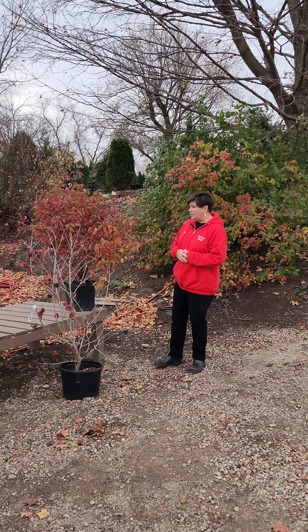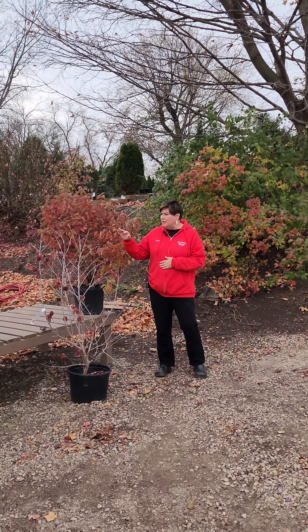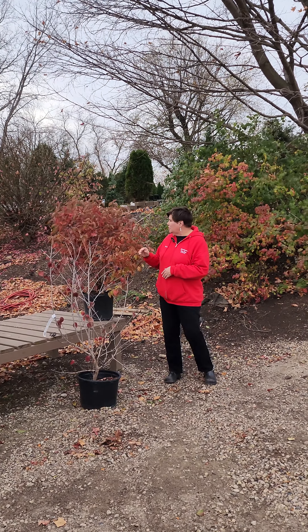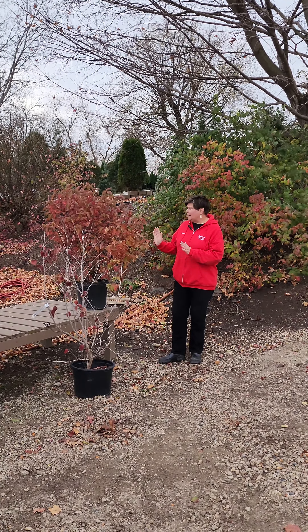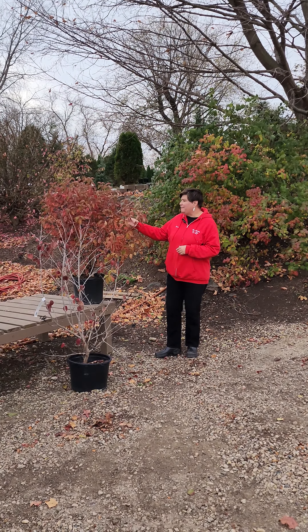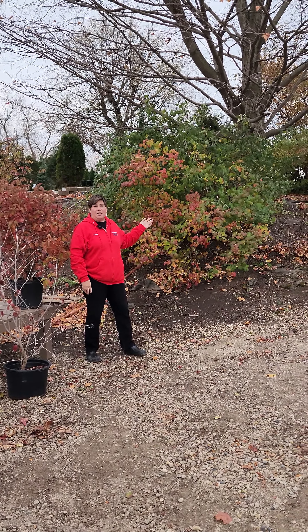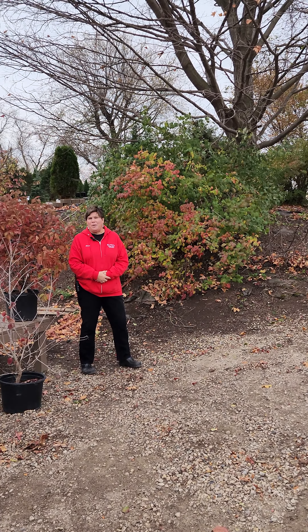I have a couple of different varieties with me today. This one is about eight feet high and four feet wide, so it's more vertical. This is the Chicago Luster, can get eight feet tall, has a more upright vertical habit with the berries and great fall color. And behind me is the Judd viburnum, which is just starting its fall color, and has a nice round oval, open shape, about eight feet high and wide.